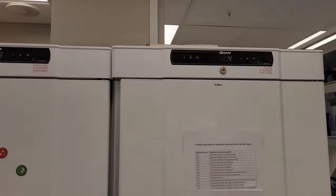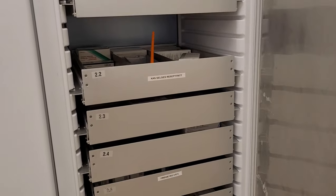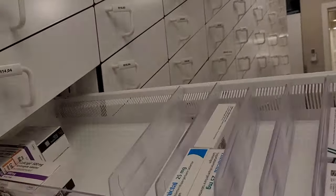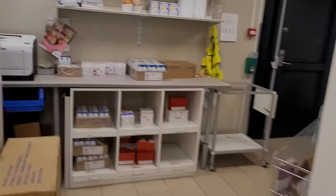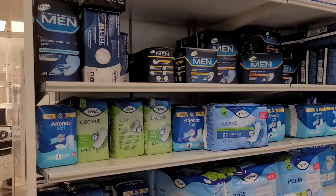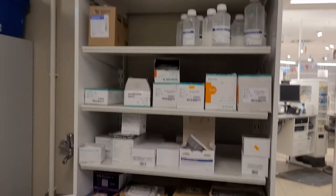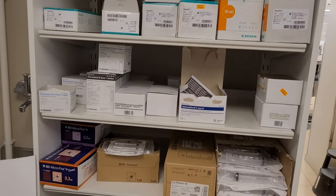These are the fridges we use for items that need to be refrigerated, like diabetes medications and other such products. These are the prescription-based products for prescription patients. Behind this we have products for elderly people — it's like a storage place. These are products like adult panties and such. And that portion is for infusions, syringes, and similar items.